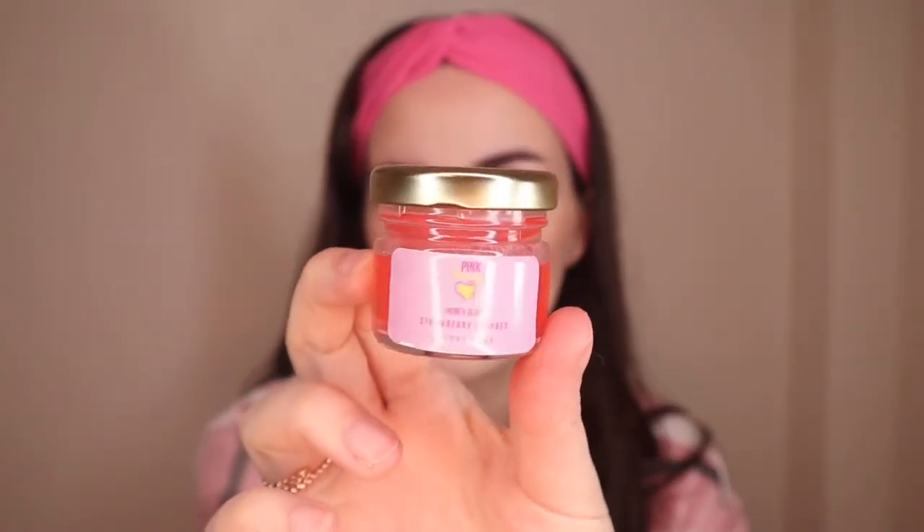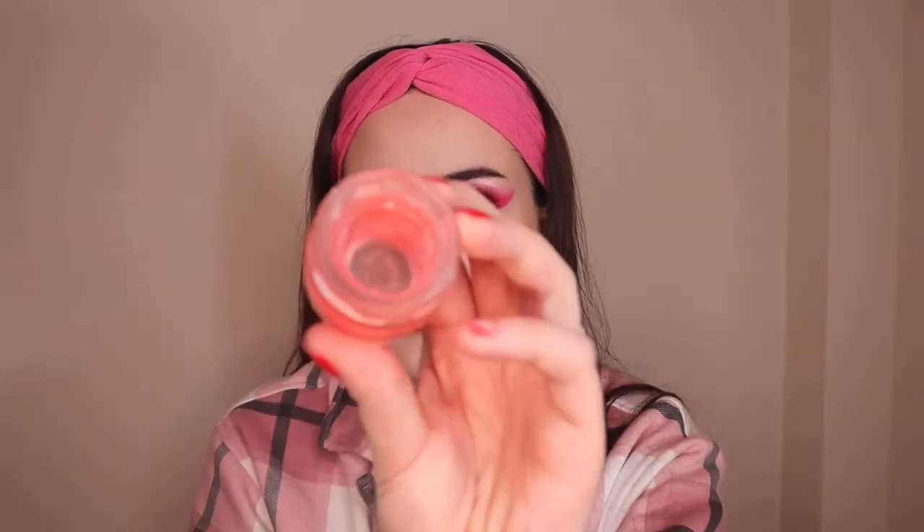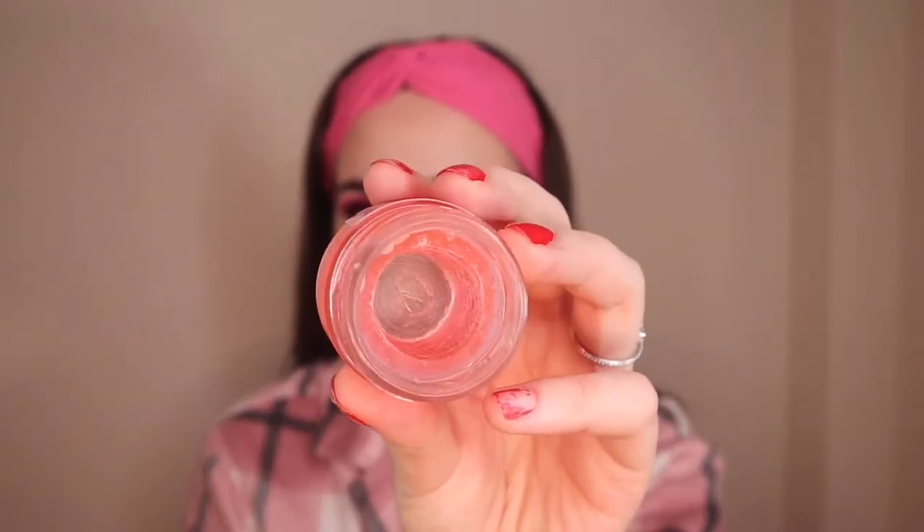Sticking with brows — this is one I'm sure you've all heard about — this is the Pink Honey Honey Glue in the Strawberry Sherbet texture hold version. Nothing holds my brows in place like this. I have such thick coarse eyebrow hairs and this is one of the very few products that actually keeps them in place. Technically it isn't drugstore, but it's affordable at about £9.99 — definitely worth the money and 100% worth the hype. Go support Pink Honey, they are a small indie brand.